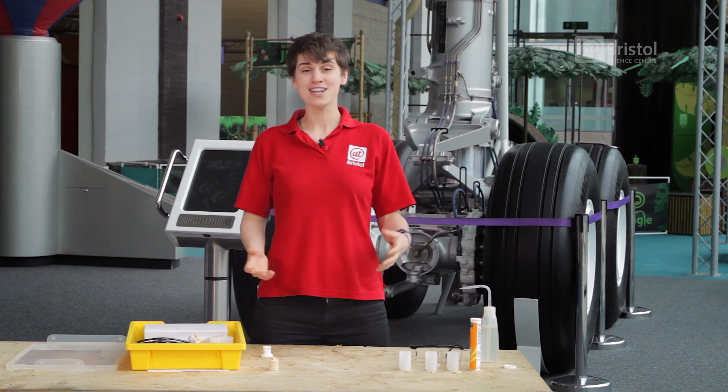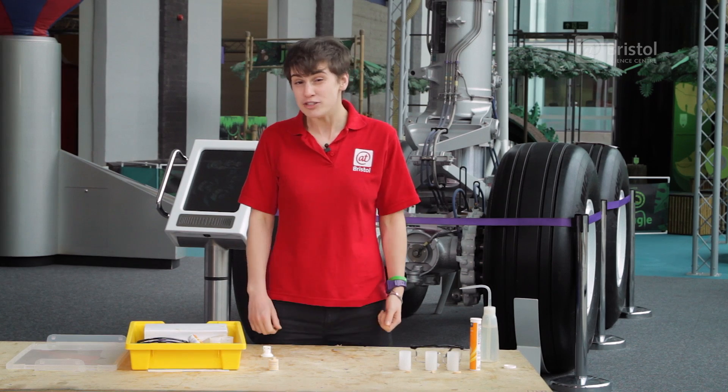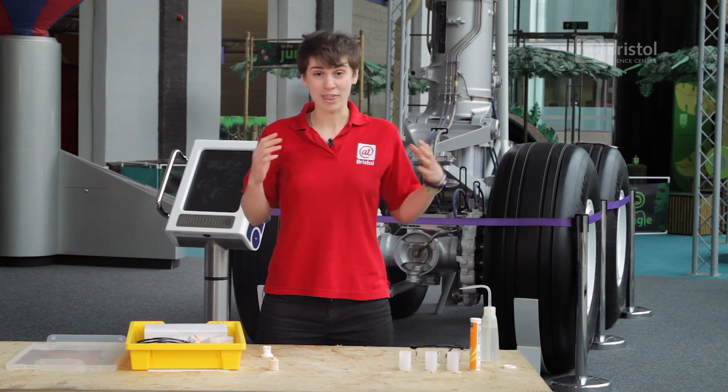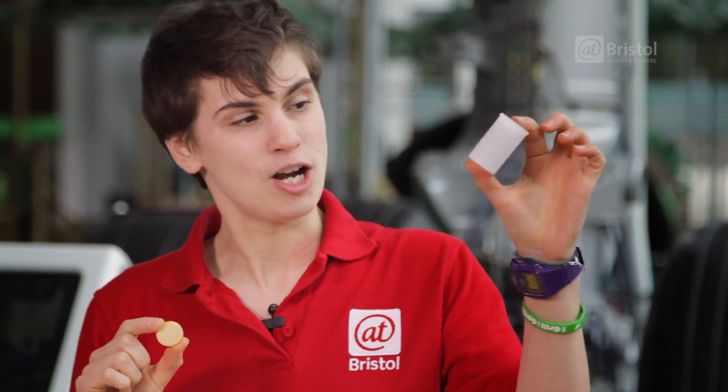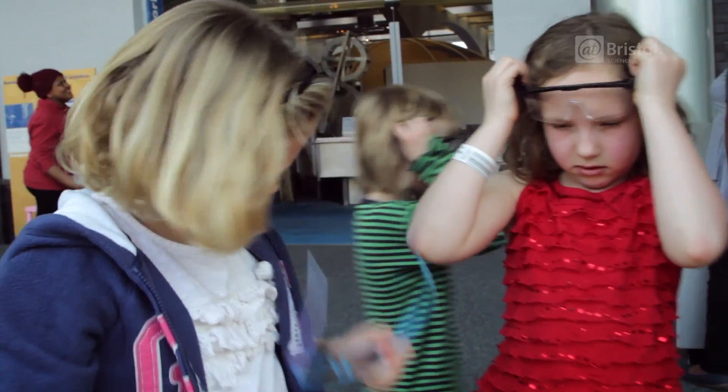So we've talked about propulsion and Newton's third law of motion. But so far the rockets we've made have been a bit too dangerous for you to try at home. So here's one that you can do at home without flames. This is the pop rocket. For your pop rocket you need a fizzy vitamin C tablet and an old school film canister. You need a squirt of water in your film canister as well. And for the next bit you need to be quick.